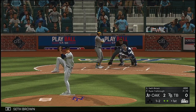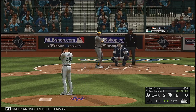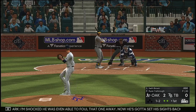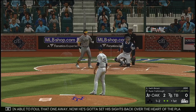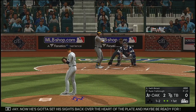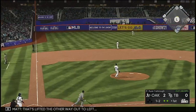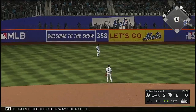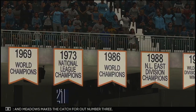To the plate now Seth Brown, and it's fouled away. I'm shocked he was even able to foul that one away. Now he's got to set his sights back over the heart of the plate and maybe be ready for something inside. One and two the count. That's lifted the other way out to left, and Meadows makes the catch for out number three.